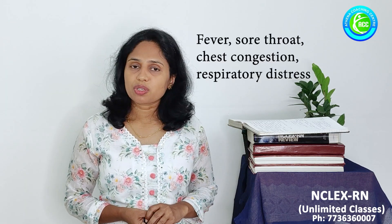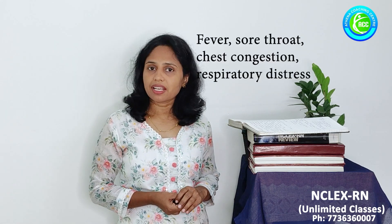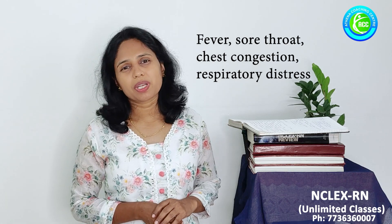Signs and symptoms of influenza include sudden onset of fever, sore throat, chest congestion, myalgia, and respiratory distress.